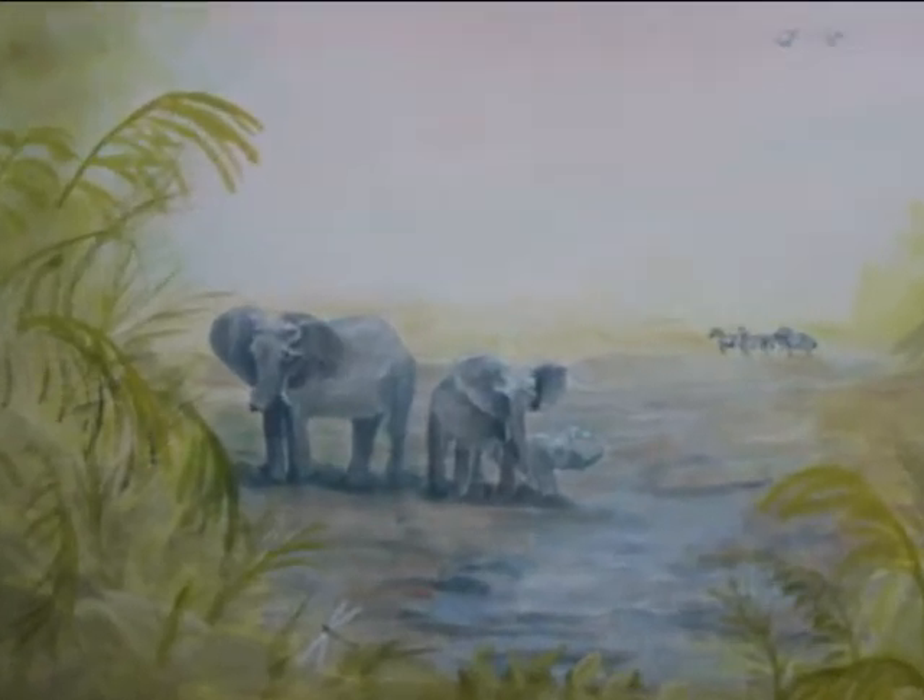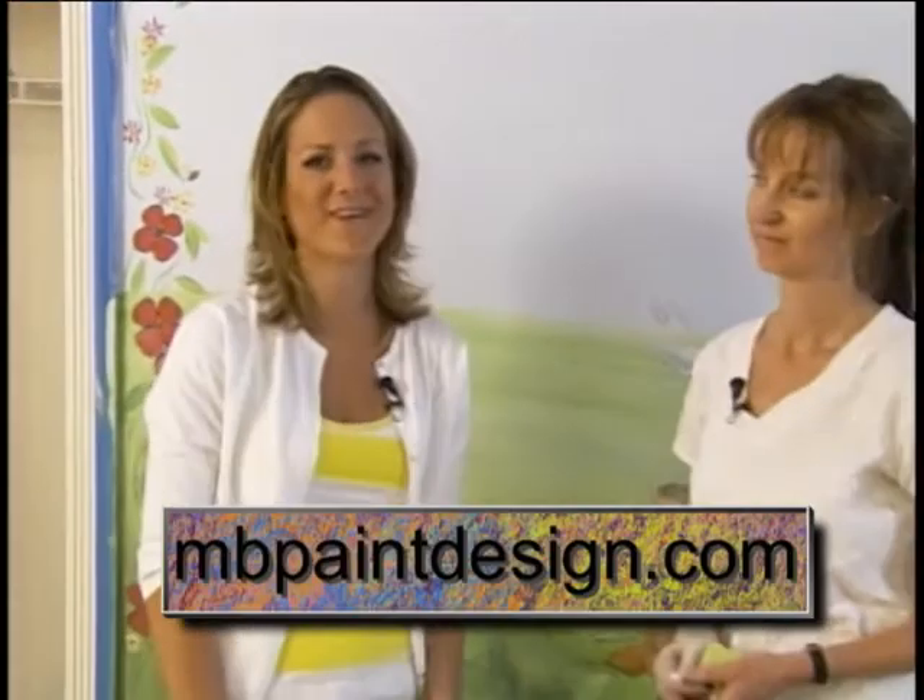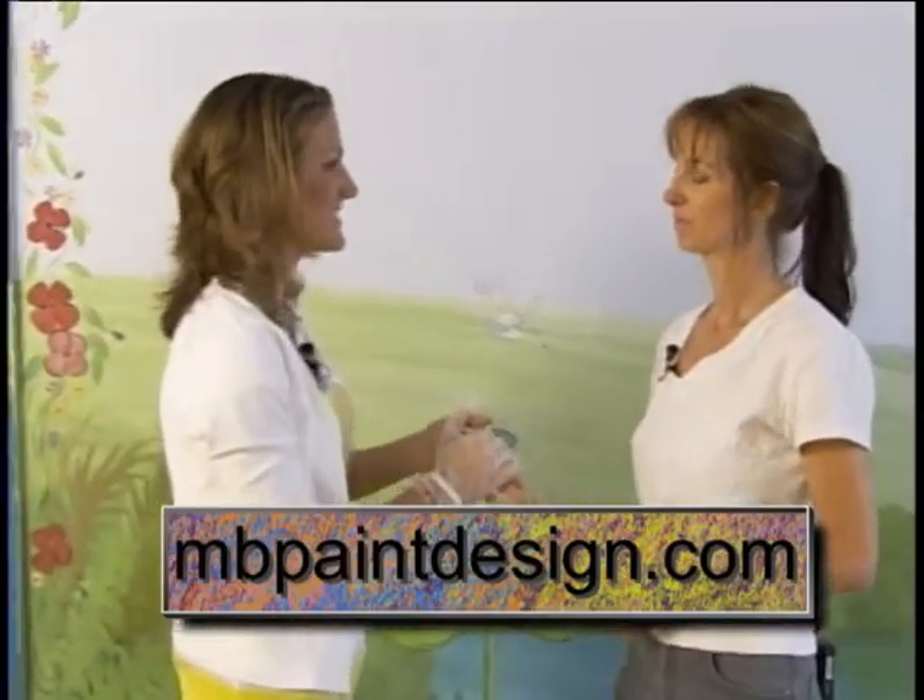Good morning! If you're looking to add a little creativity to your home, I'm with Melissa Barrett with Melissa Barrett Paint Designs. Good morning! We're helping you paint wall murals this morning. Sounds like a very difficult thing, but we're going to make it easy — and we're learning from the best of the best.